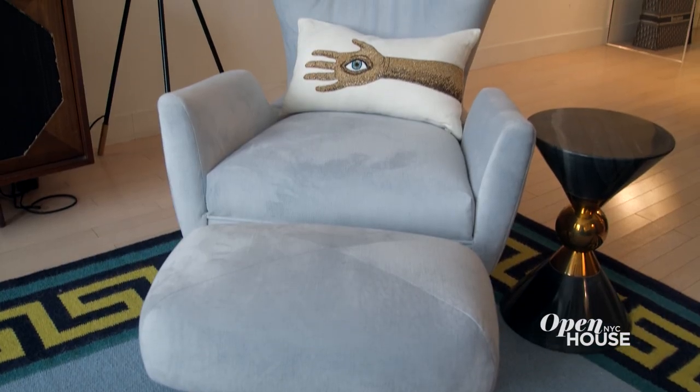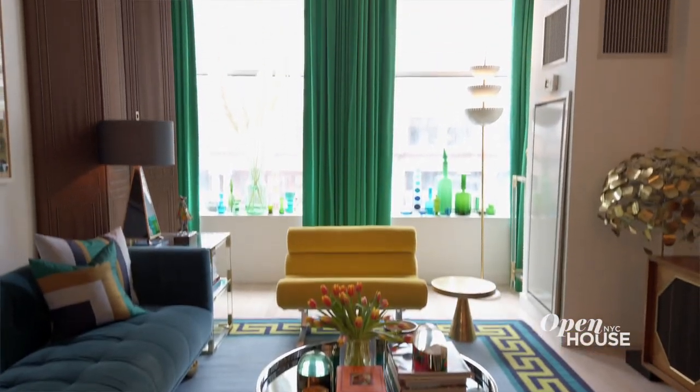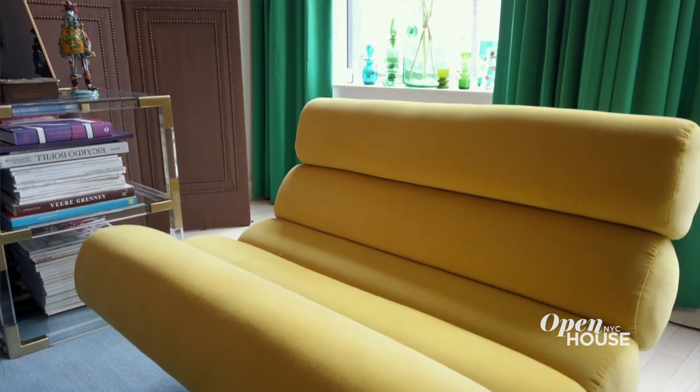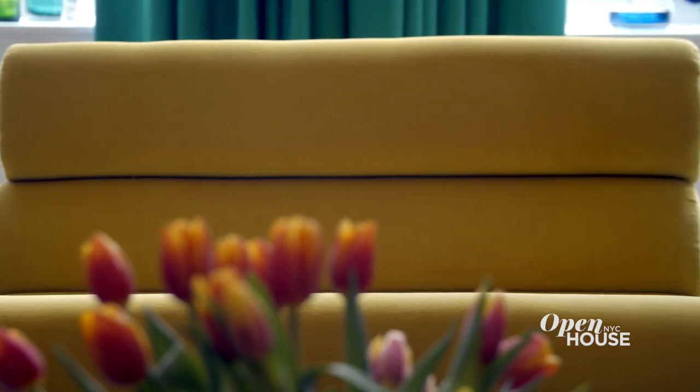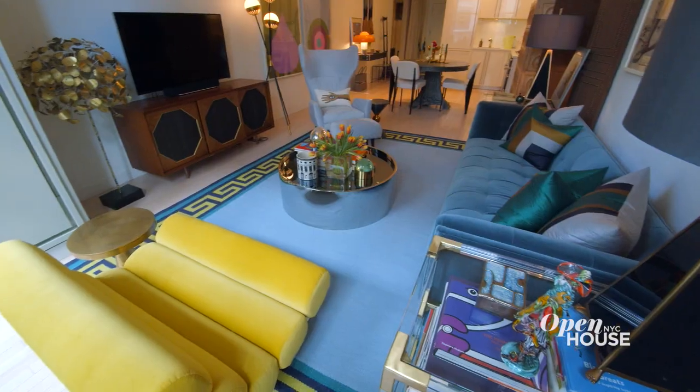The majority of furniture in the living room is from our collections at Jonathan Adler, with the exception of this one chair which I brought with me from the UK. It's a vintage piece by the designer William Plunkett and I upholstered it in this bold yellow which really pops in the sea of greens and blues.